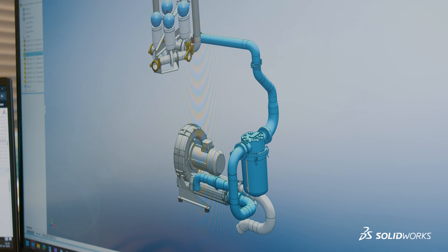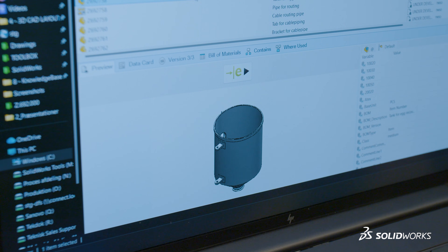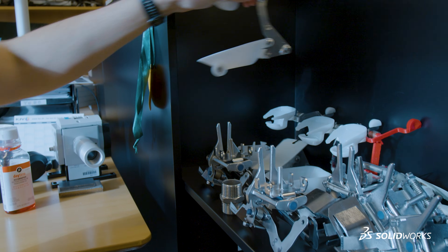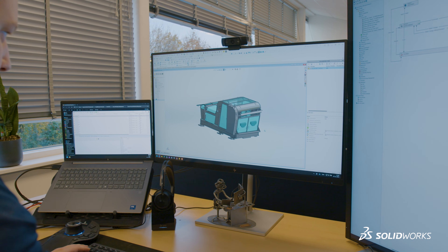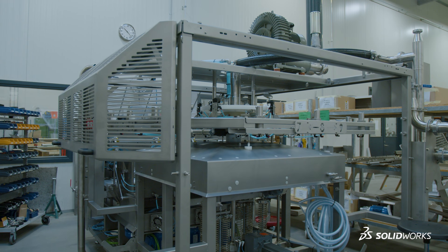When we approve an item for production, the data is automatically pushed towards our ERP system. We have control of our revisions, and because we are a group of companies tied together in this European PDM system, we are able to move resources around between the different production sites, using functions in PDM such as the copy tree function and reusing designs.